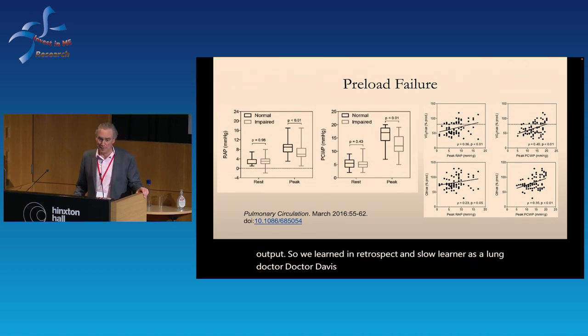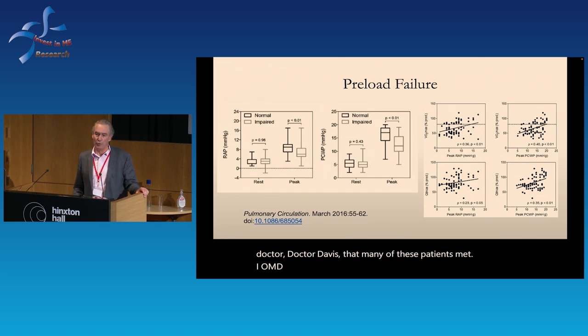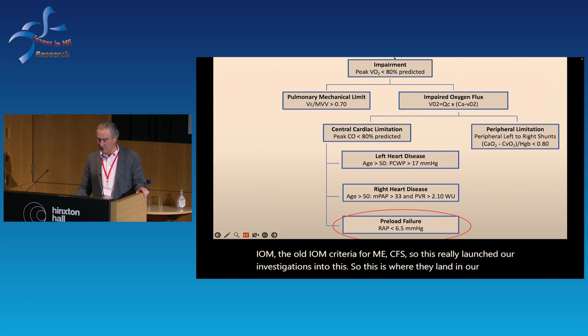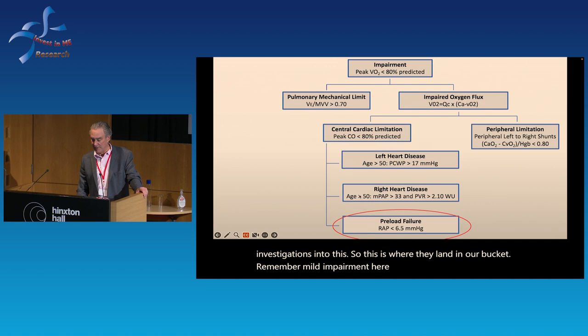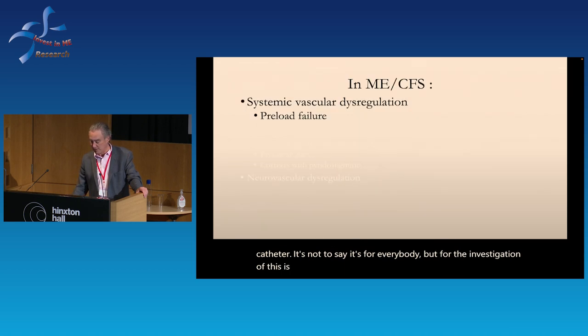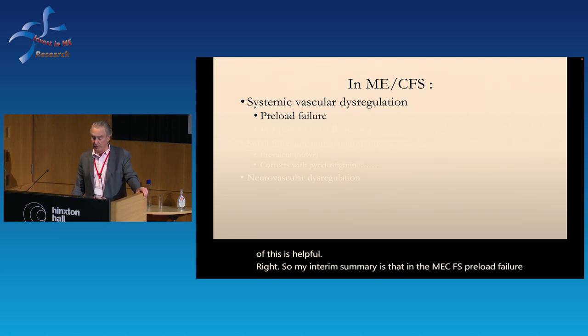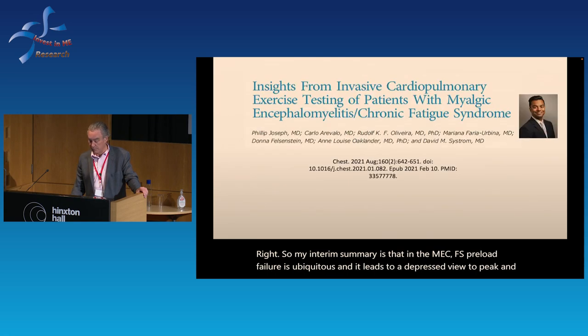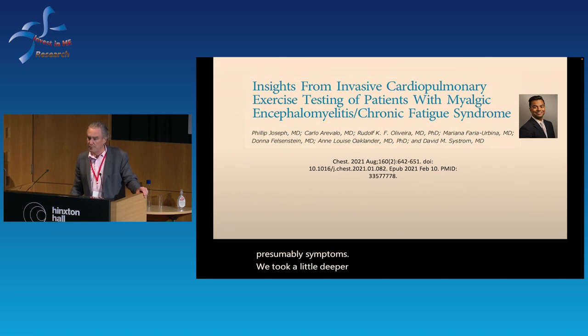We learned in retrospect — and I'm a slow learner as a lung doctor — that many of these patients met the old IOM criteria for ME/CFS. This really launched our investigations. So mild impairment is where they land, and you can't see any of this without the catheter. In ME/CFS, preload failure is ubiquitous and leads to a depressed VO2 peak and presumably symptoms.